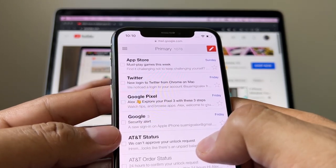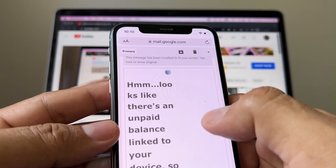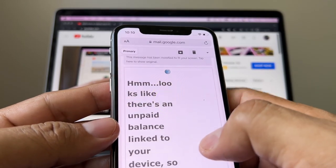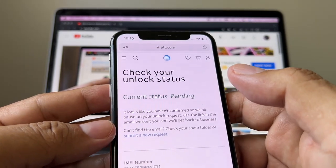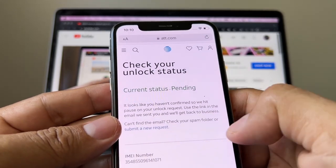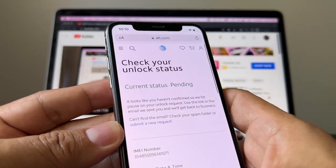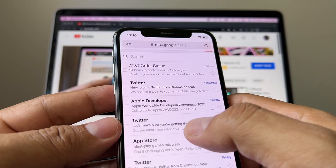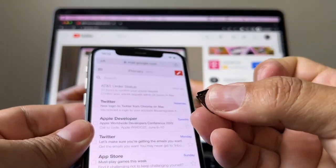I already tried this before and the answer was: 'We cannot approve your unlock request.' So this video is actually about this — it looks like there is an unpaid balance linked to your device, so they can't unlock it. My suggestion is: if you cannot return or sell the device, try every week to unlock it for free. In the past I was lucky a couple of times after months of waiting.